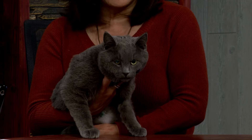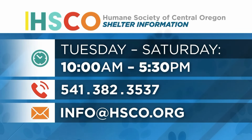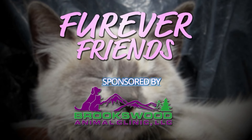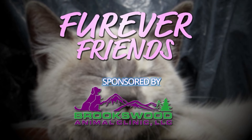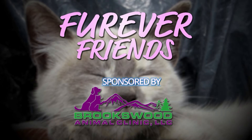We've actually got some really sweet animals right now. We were pretty empty and we quickly filled up, so come on down — just in time for the holidays. If you want to adopt sweet Blueberry, head to the Humane Society of Central Oregon, open 10 to 5:30 Tuesday through Saturday. A big thanks to our Forever Friends sponsor, Brooks Wood Animal Clinic — they give us the resources to find forever homes for adorable animals just like Blueberry. We do it every Wednesday right here on Central Oregon Daily News.